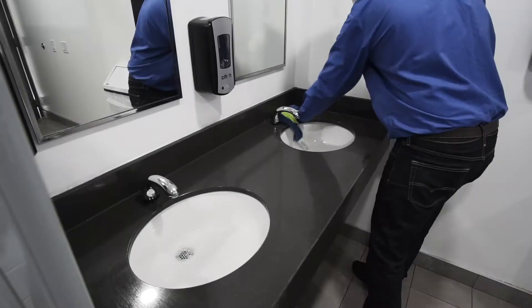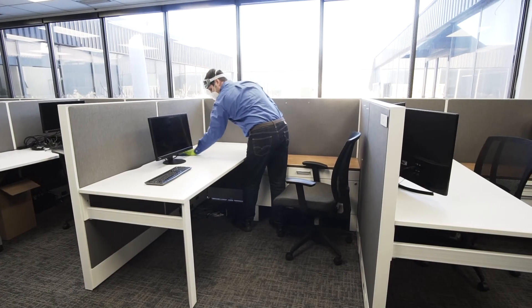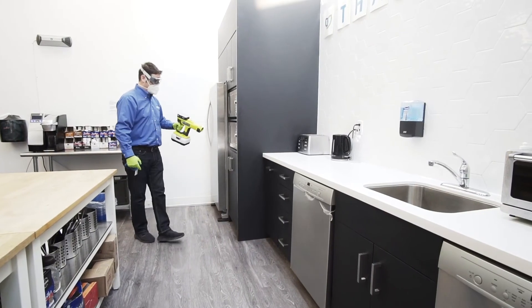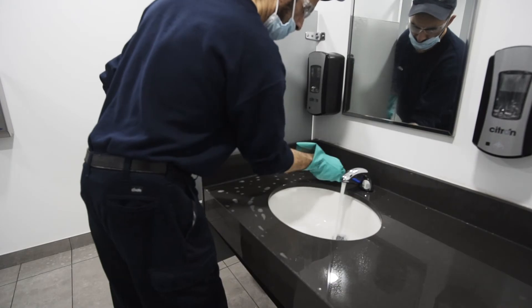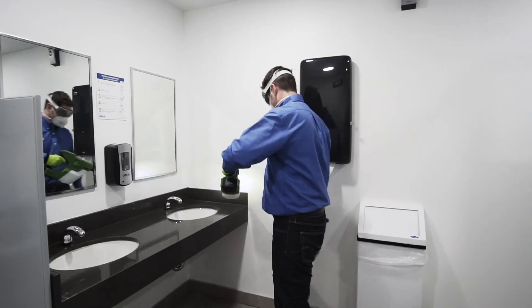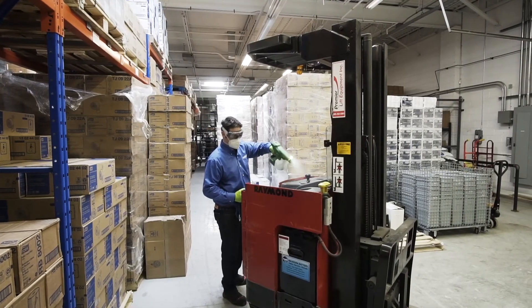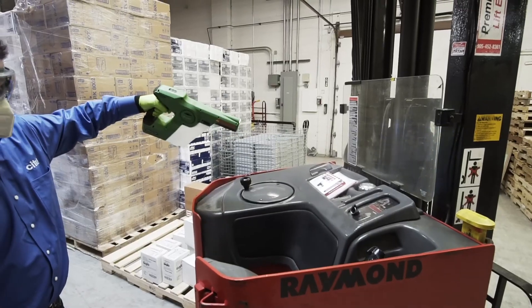There is no denying the importance of providing protected antimicrobial surfaces to maintain a hygienic facility. Surfaces that have been cleaned, disinfected, antimicrobial protected, and are then regularly disinfected will create a healthier environment and reduce cross-contamination.